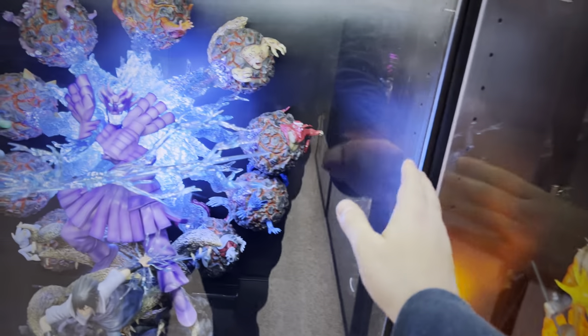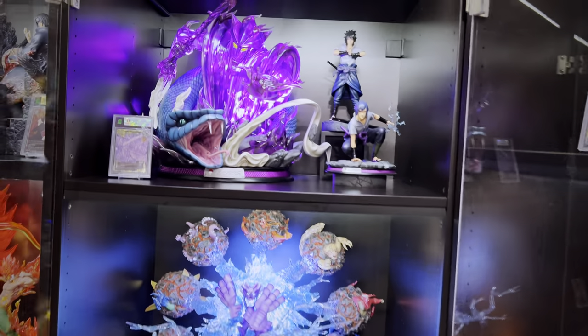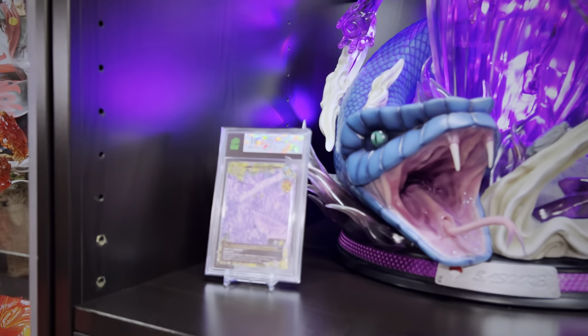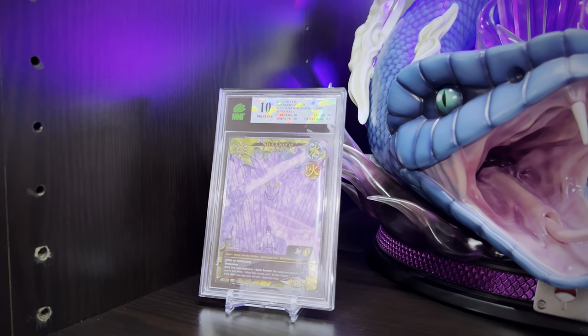If you're wondering about statues I've reviewed but aren't in this video — sometimes I sell them if they don't fit the collection, or I borrow friends' statues to review, so it's a mixture of both. One of the holiest grail cards I have graded is my MNT Sasuke Susano — 10s are extremely difficult to get because MNT's grading is very harsh, but that's what you want from a card grading company.